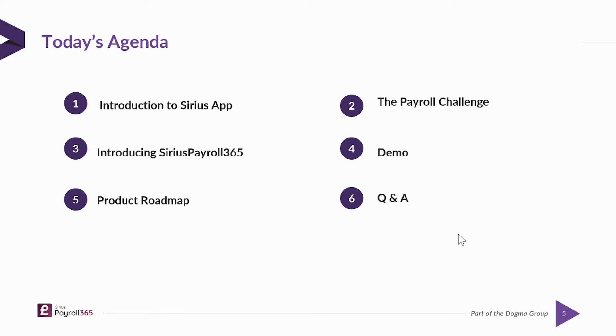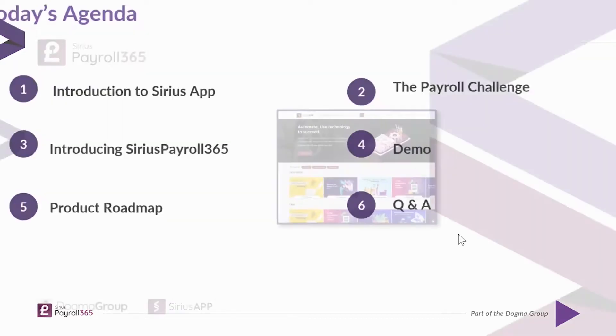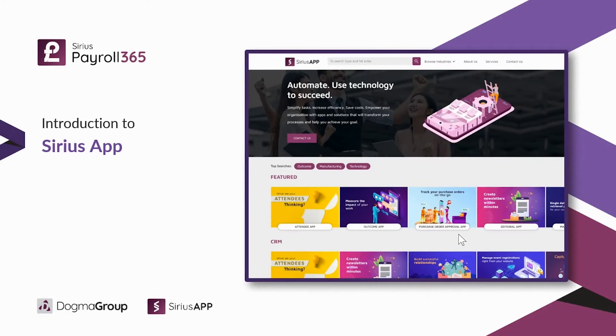Today's agenda: we're going to talk a little bit about Serious Apps, we'll talk about the payroll challenge, we'll introduce the solution of how we solve those challenges, and then we'll talk about the roadmap and do a demonstration. Serious Apps is part of an organization which produces various products and solutions around ERP, CRM, marketing, sales, process efficiency, and so on. You can take a look at our website if you're interested in any more of our solutions and apps.